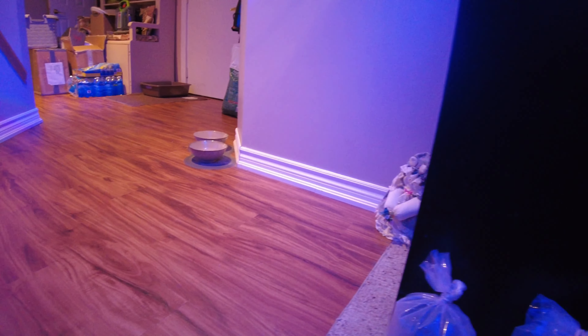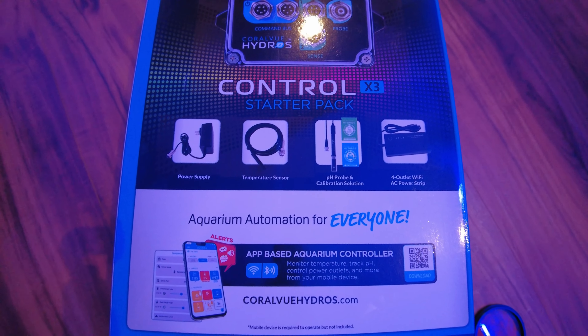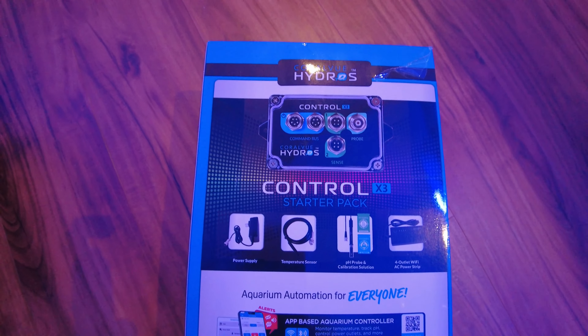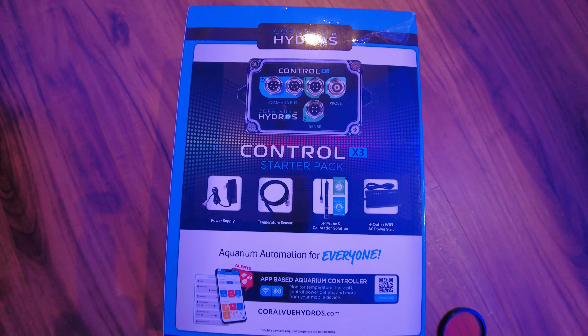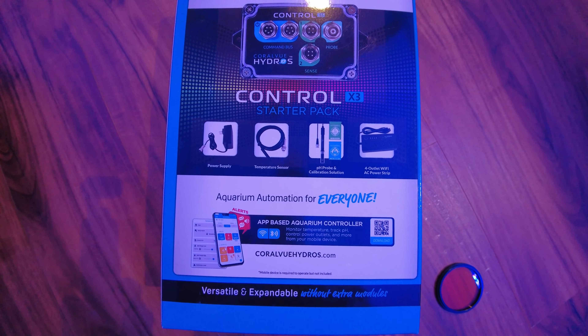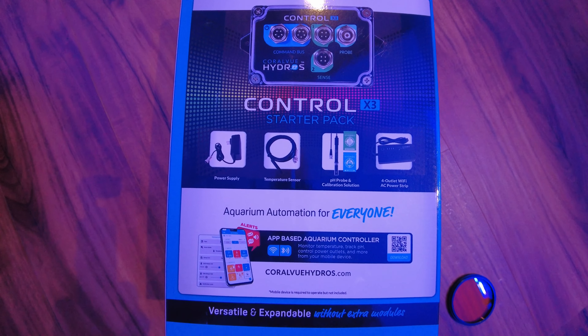And then I'm going to be swapping out my Neptune Apex on the seahorse tank for this guy, which is the Coralview Hydros — this is the X3. I'm going to sell off the Apex on the other tank. Kind of wanted to try something new, so this is what I'm going to do and swap that out.